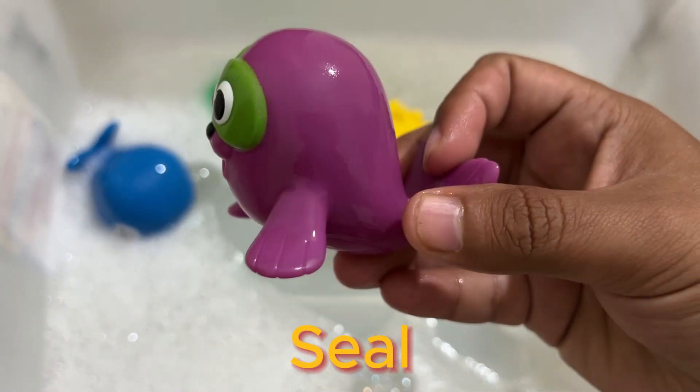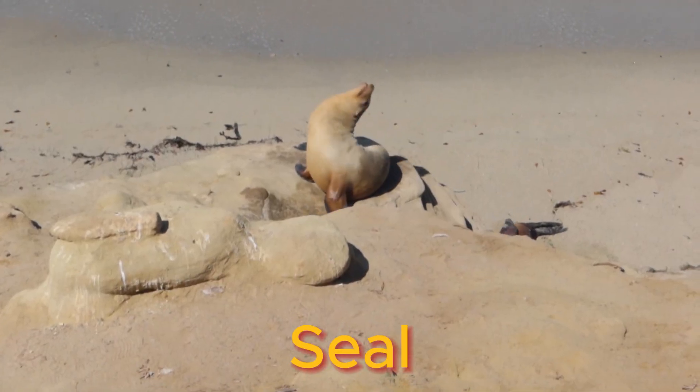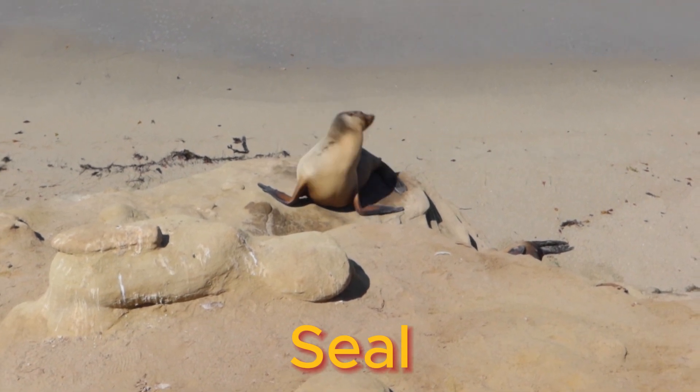Seals sleep on land and in the water. Seals typically sleep on land when they have pups or are searching for warmth. Seals know how to hold their breath.